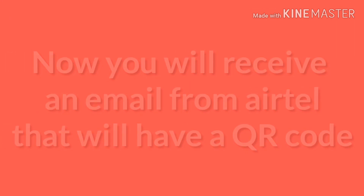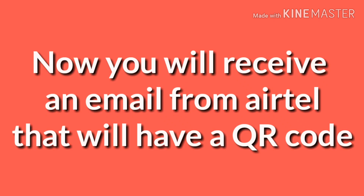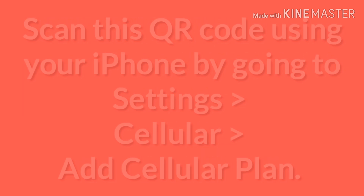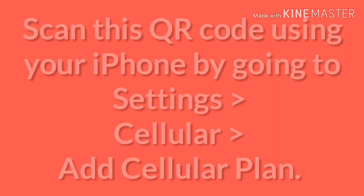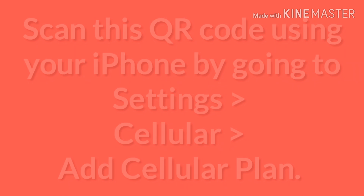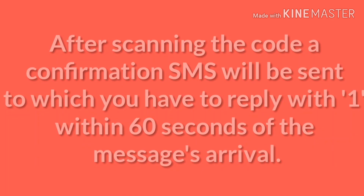After receiving this email, listen carefully: you have to scan this QR code using your iPhone by going to Settings, then Cellular, then Add Cellular Plan. After scanning the code, a confirmation SMS will be sent to you, and you have to reply with the answer '1' within 60 seconds of the message arriving.